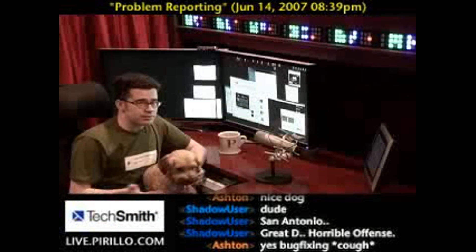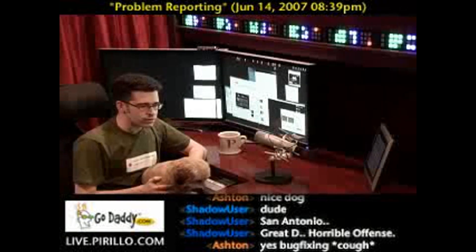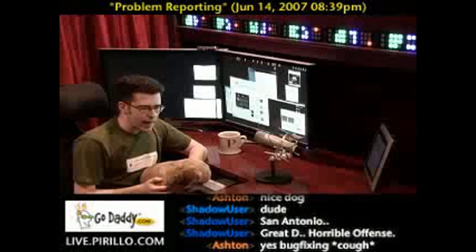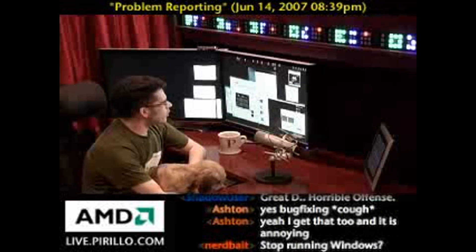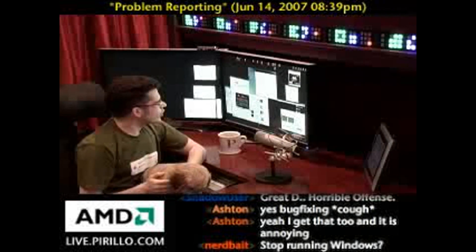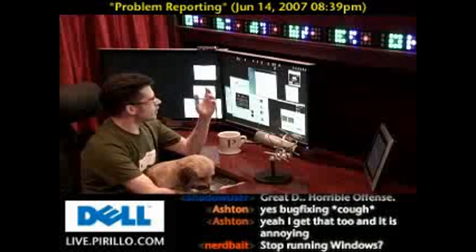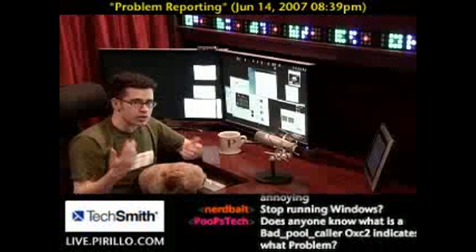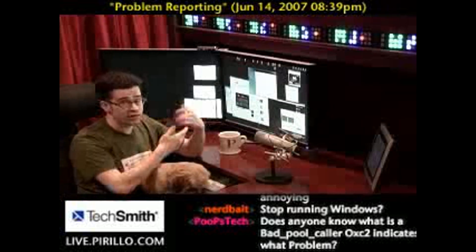The program just stopped responding — it's crashing, it's not working right. And Windows, or the app reporting center, needs to find out what's going wrong. If you open up your Control Panel and go to the Problem Reports and Solutions applet, you'll get a list of all the problems or crashes that Windows has experienced, at least in the recent past, specifically within Windows Vista.